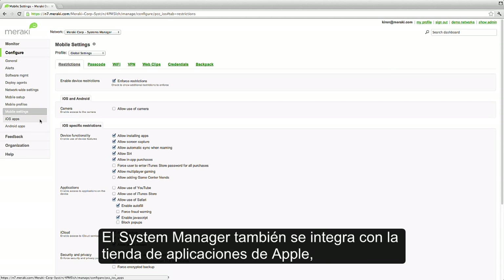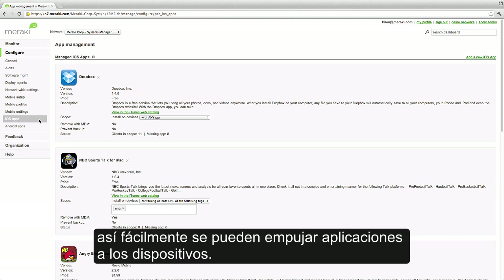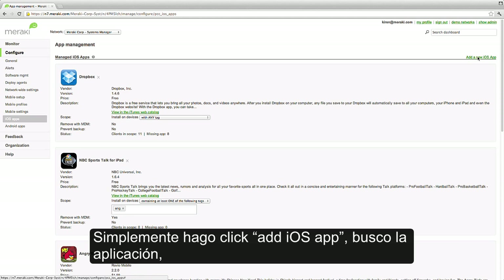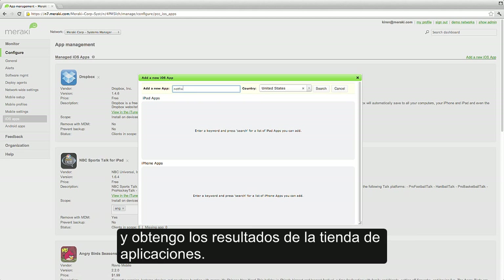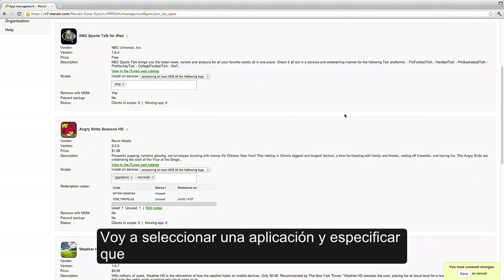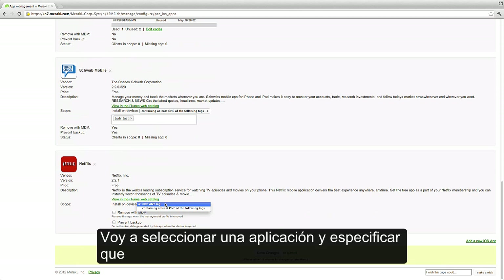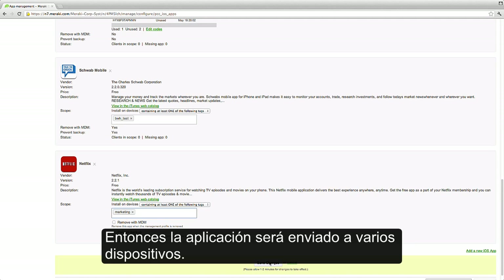Systems Manager also integrates with the Apple App Store so I can easily push applications to any number of devices. I simply click Add iOS App, search for an application, and it'll pull results from the App Store. I'll select an app and specify whether it goes out to all the devices or just devices with specific tags, and hit Save. Then the application will be pushed out to any number of devices.